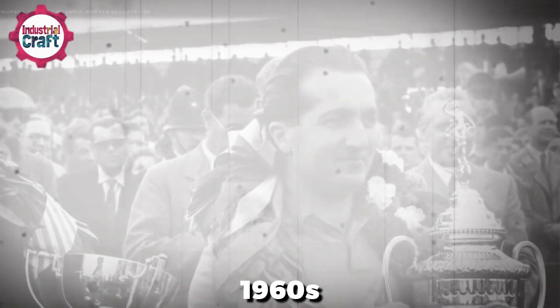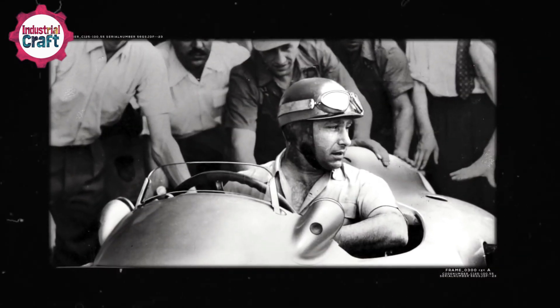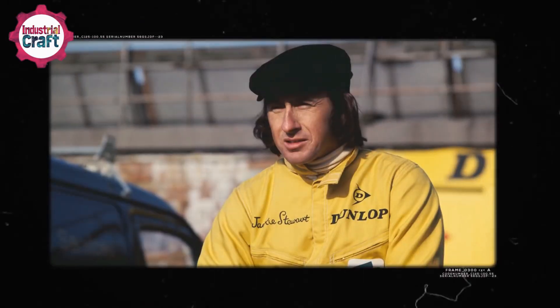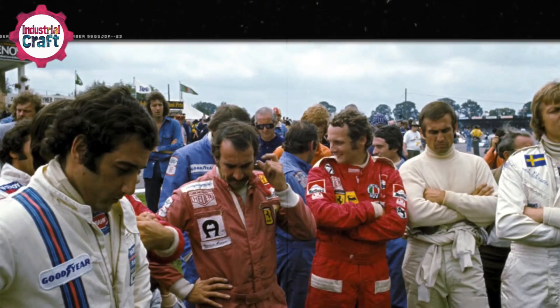The 1960s marked a turning point. Drivers pushed the limits of the sport, but the risks were staggering. Horrific accidents, such as the fiery crash that claimed Lorenzo Bandini's life in 1967, highlighted the dire need for better safety measures. This era saw the introduction of fireproof suits made from tough materials, revolutionizing driver protection and significantly reducing fatalities.